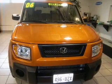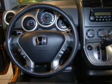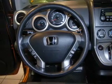We would love to put you in the driver's seat of this Element. Please contact us for more information.